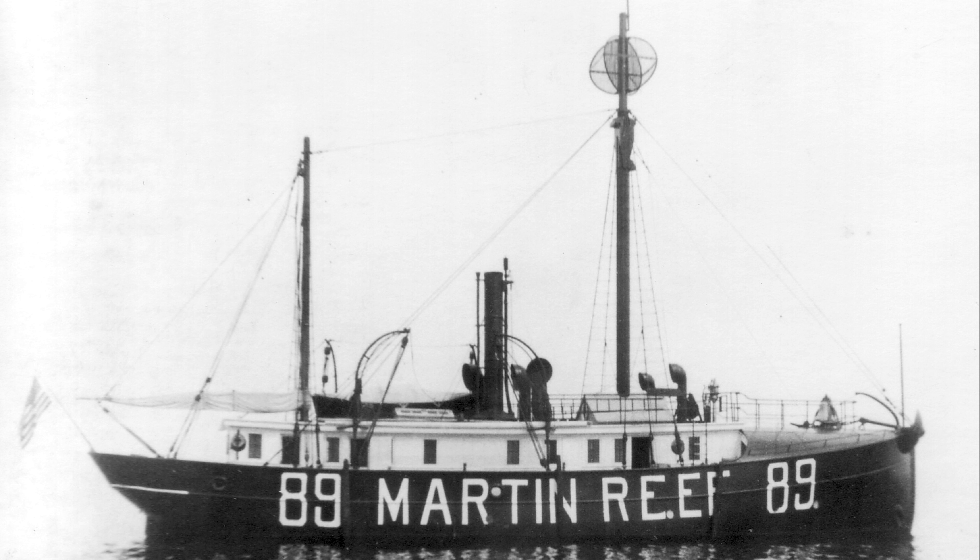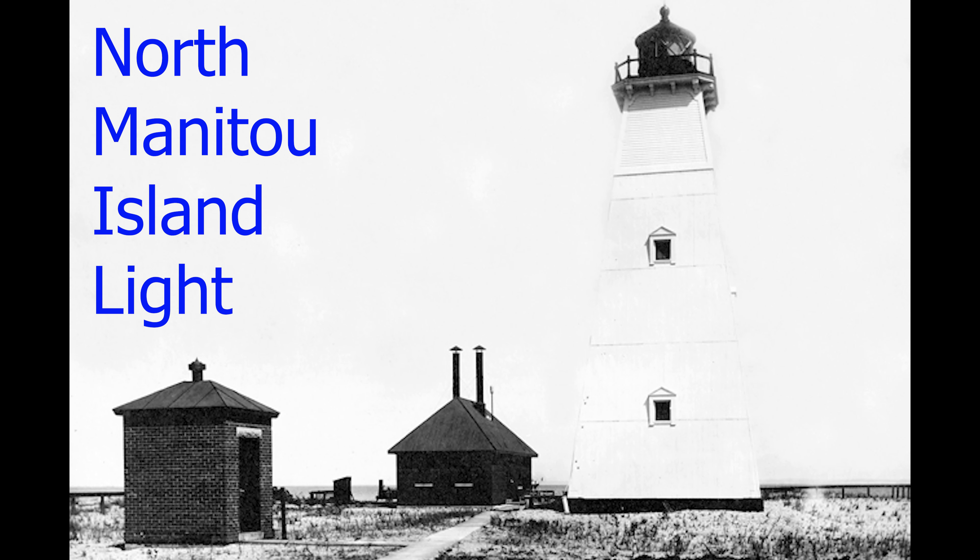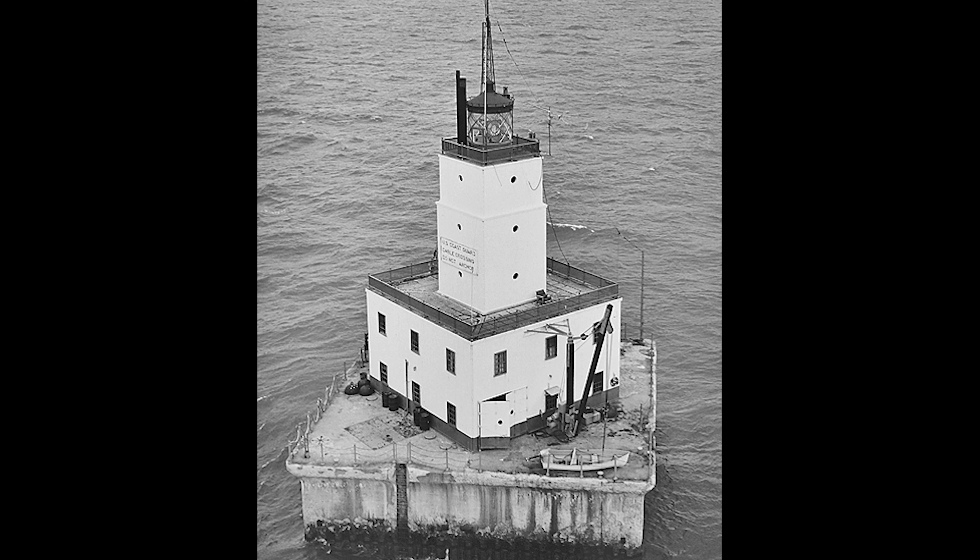One of the lightships that served here was the Lightship Huron, which is on dock in Port Huron. Lightship 56 was also stationed at the shoal, as was Lightship 89.